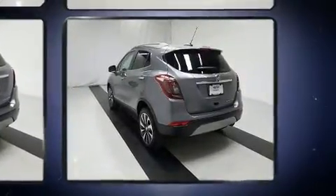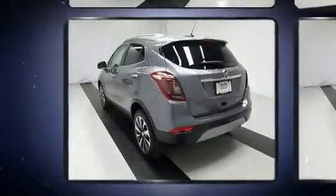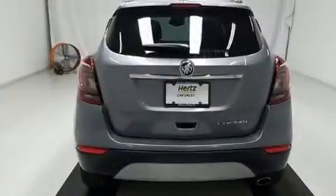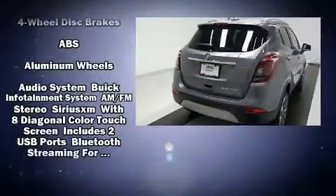Top features include leather upholstery, one-touch window functionality, variably intermittent wipers, a trip computer, heated seats, front fog lights, heated door mirrors, and more.